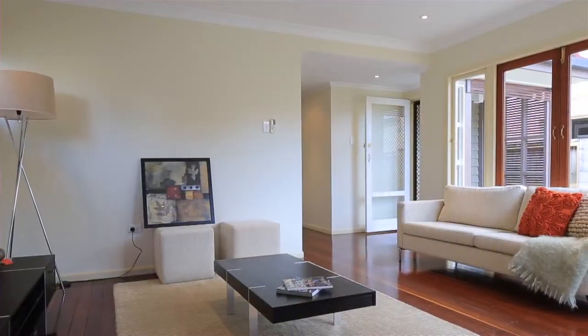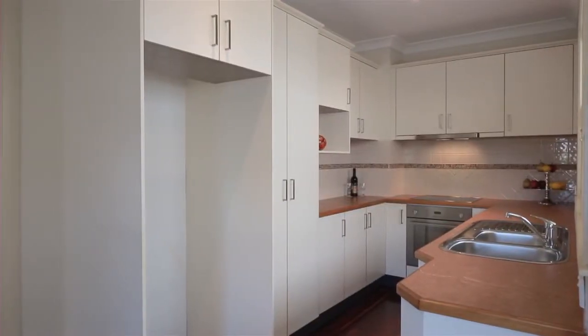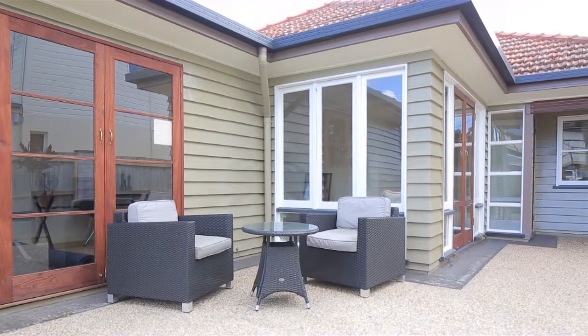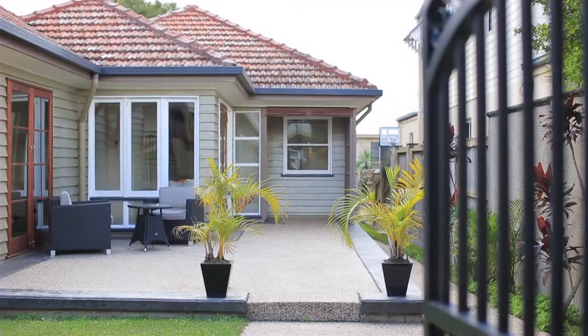Renovated and vacant, this post-war home is seeking investors and first home buyers. Complemented by timber flooring and air conditioning, the living areas open out to the entertaining area via French timber doors, inviting natural light and cool breezes.